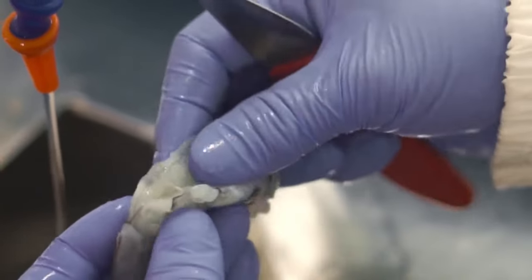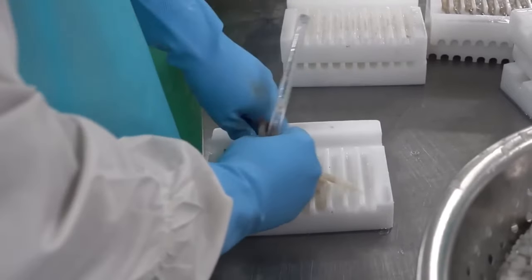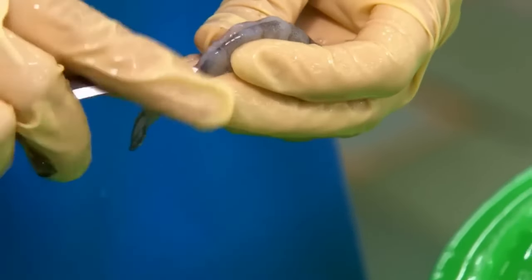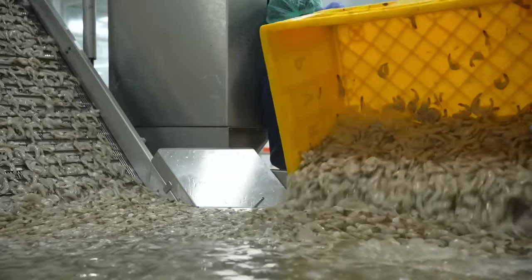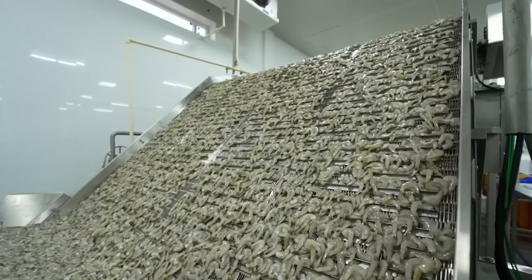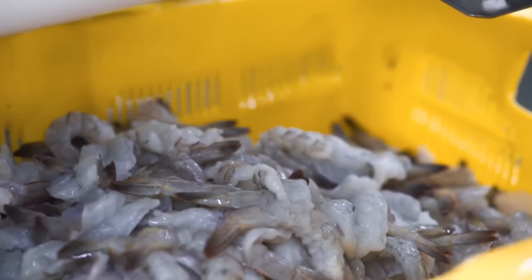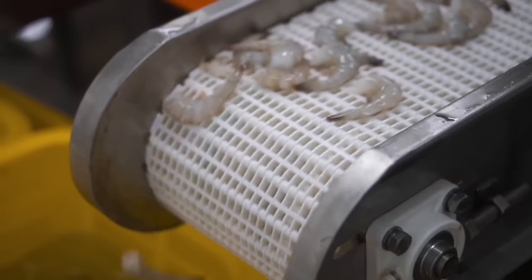After peeling, the shrimp are deveined. The intestinal vein — which is the shrimp's digestive tract — is located on the dorsal part of its body. A shallow incision is made on the top of the shrimp, and the vein is carefully extracted with the help of a blade. This vein is removed to improve the shrimp's appearance and quality, as well as to eliminate any possible bitter taste. Once peeled and deveined, the shrimp are carefully washed and rinsed to remove any shell or vein residue.